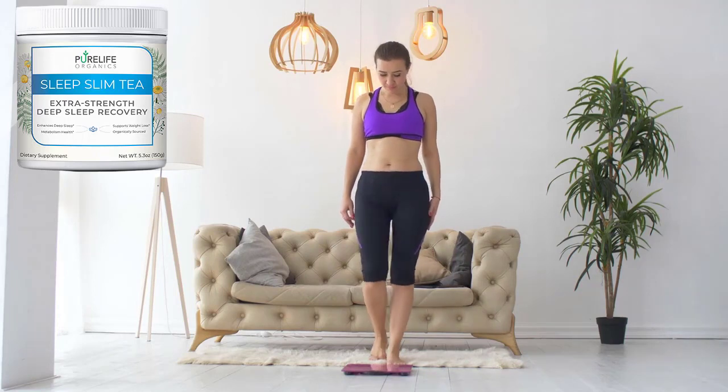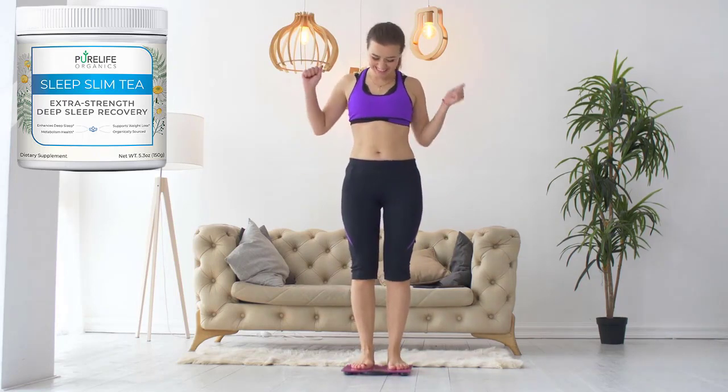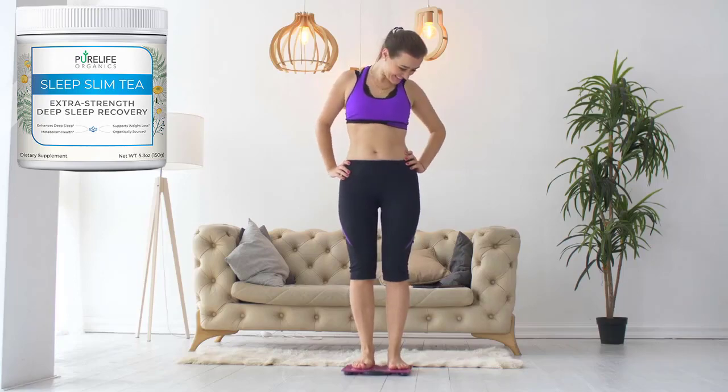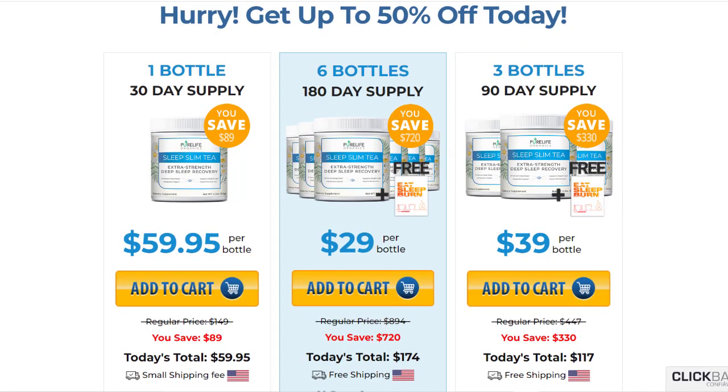Does Sleep Slim Tea work? The answer is yes. There are thousands of people who are using this product and having great results. If you are thinking about buying Sleep Slim Tea, make sure you take your treatment seriously and you will see the results as soon as possible. And remember, you have a 60-day money-back guarantee.